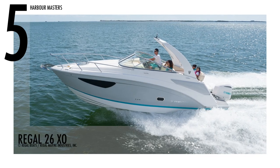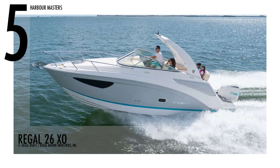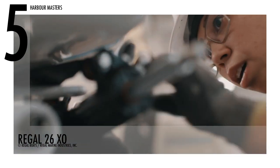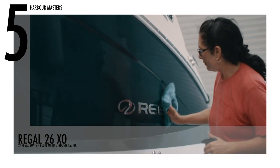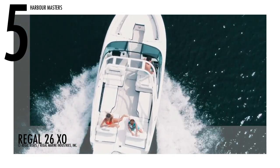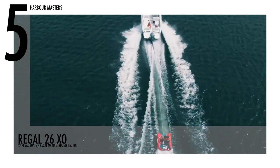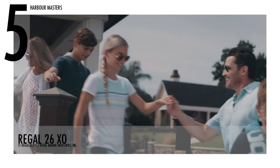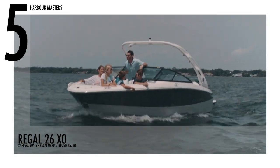Starting at number 5 is the Regal 26XO. Regal Marine offers consumers the option of stern drive or outboard power on this model. This unit has 300 engine horsepower and a fuel capacity of 70 gallons or 265 litres. A yacht-certified watercraft, this model also has a water capacity of 20 gallons.